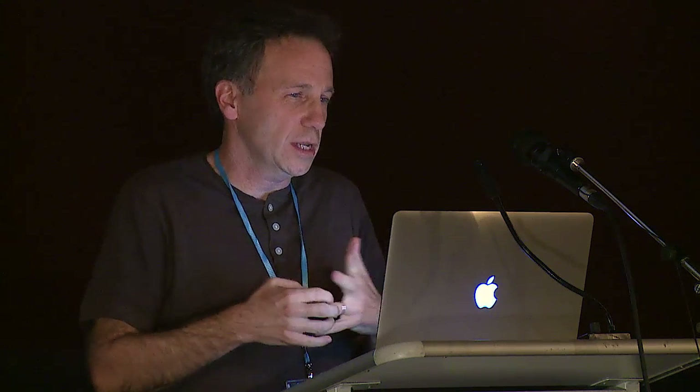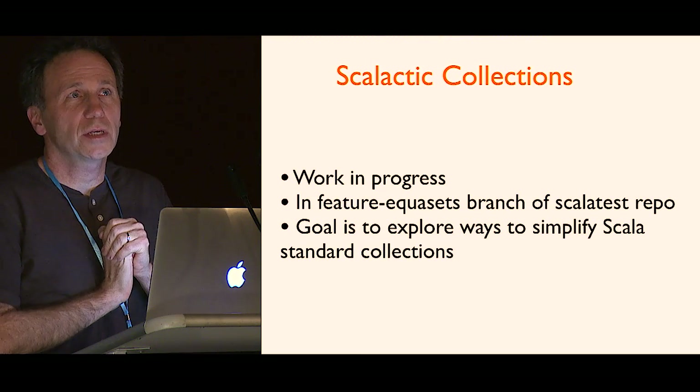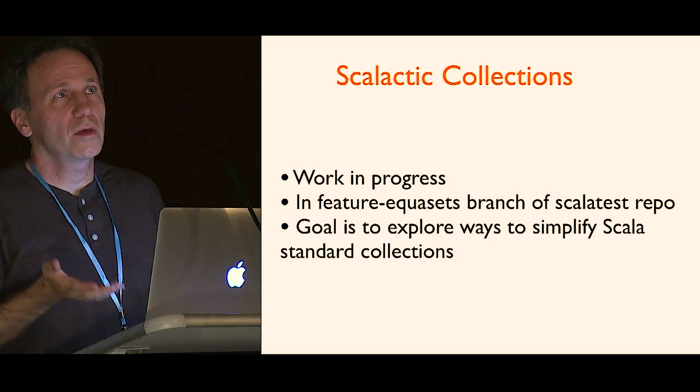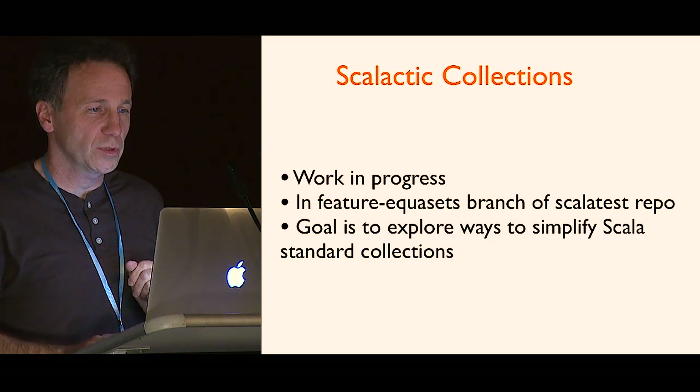What this talk is about is a work in progress that turned into a collections library sort of not on purpose, called Scalactic Collections. It's in the Feature EquiSets branch of the Scalactic repo because that's where I do Scalactic stuff. I really think that people need to use the standard collections library, so this is just an experiment to try out ideas — maybe if some of them work out they could be incorporated into the standard library. That's really the point of it.